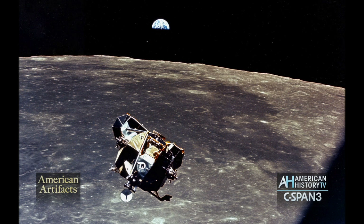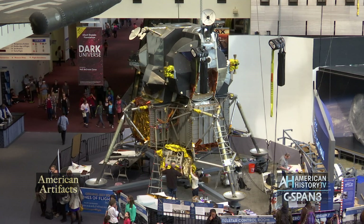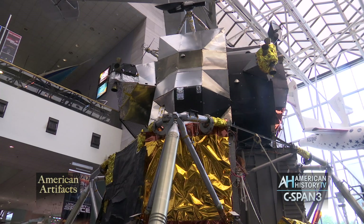It would only operate in the vacuum of space and it would not be subject to a strong gravitational field on the moon. So it's actually fairly flimsy in some areas. The legs are obviously strong, the mount for the rocket engine is strong, but the craft itself and particularly the crew module or crew cabin was really fairly spartan.